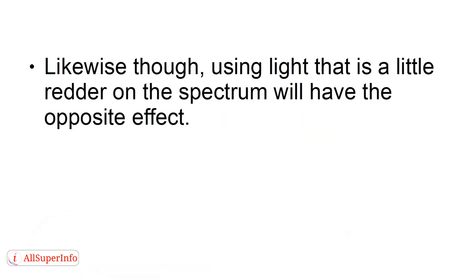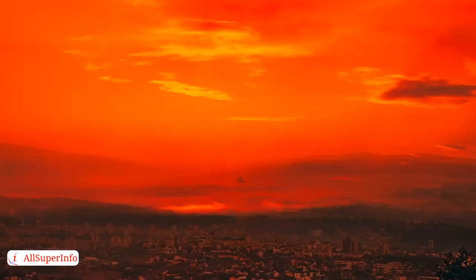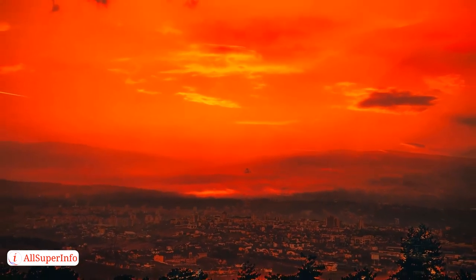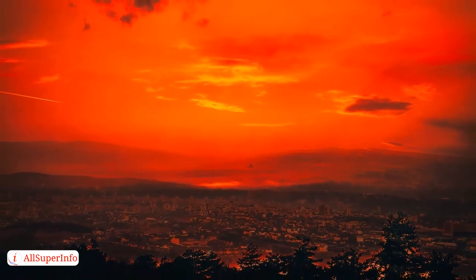2. Or Red Light. Likewise, using light that is a little redder on the spectrum will have the opposite effect. This suggests to the brain that everything is setting in, and that it's time to wind down. Thus, it begins to produce melatonin. Use red light as evening comes around, and you'll be better primed for bed, and will have a deeper night's sleep, resulting in more energy the next day.